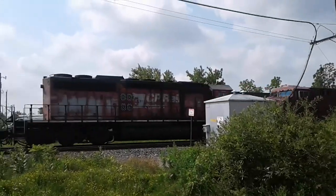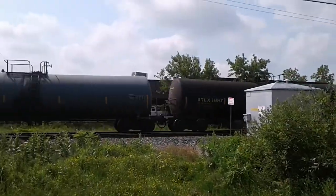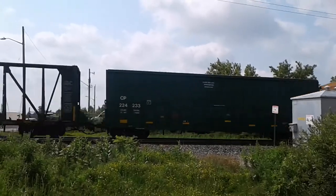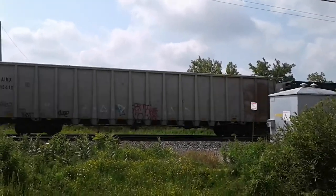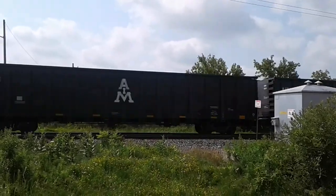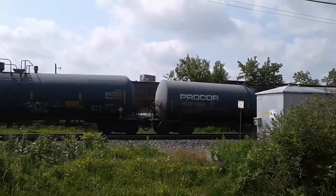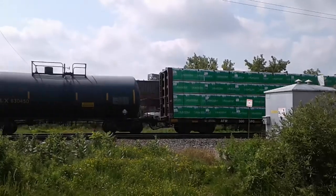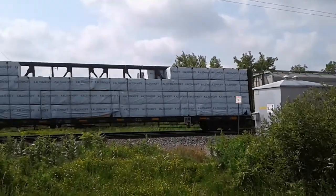Oh, it's got a Central Maine Quebec unit. Yeah, this is 246. Awesome! Nice!